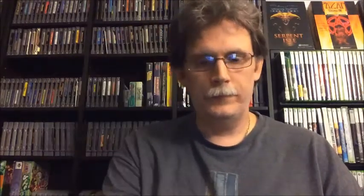I got Nemesis for the Game Boy. I paid three dollars for it. I got BurgerTime Deluxe — I've been looking for this game for a very long time. I got it for five bucks. Probably not worth that, but I wanted to pick it up because I love this game.